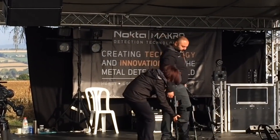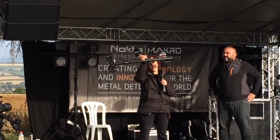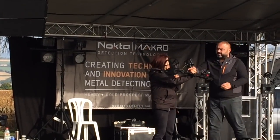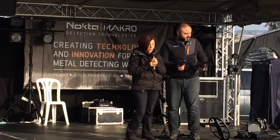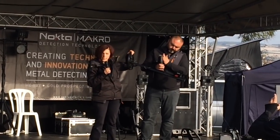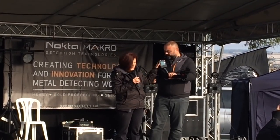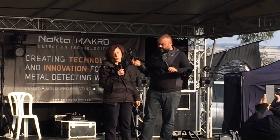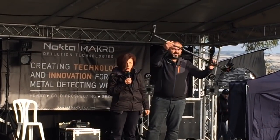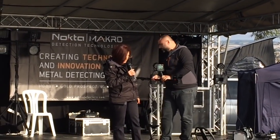All products launched will be branded and labeled with our new Nocta Macro logo. Here is our first Nocta Macro product, the Amphibio. The Amphibio is a waterproof product up to five meters. It features our new 11-inch coil design, very ergonomic, very balanced, with new settings, and the product is ready to be shipped next month. Come and check it out at our marquee.